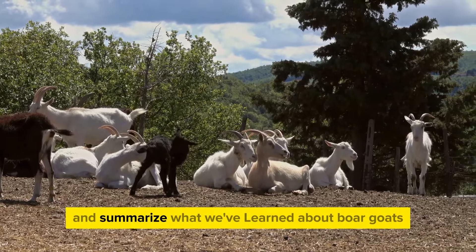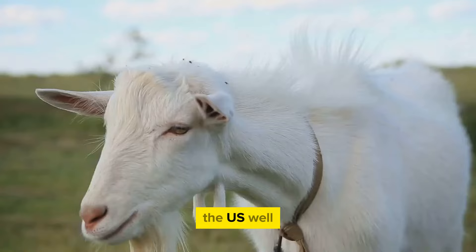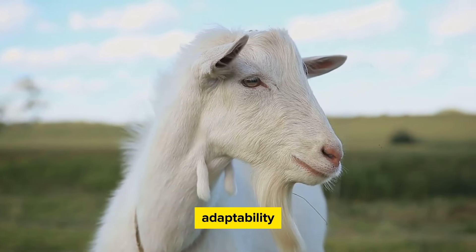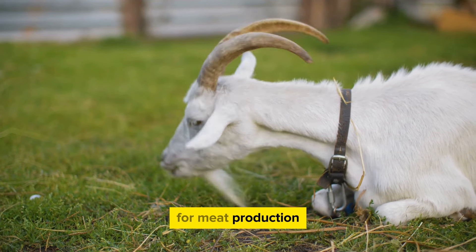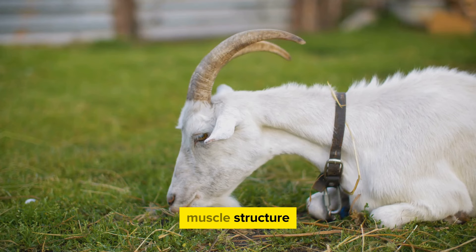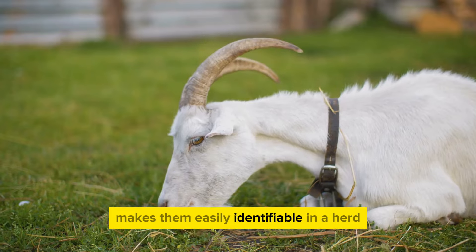Now let's wrap this up and summarize what we've learned about Boer goats. Why are Boer goats the most popular meat goat in the US? The answer lies in their unique characteristics and outstanding adaptability. Hailing from the diverse landscapes of South Africa, Boer goats have been selectively bred for meat production, exhibiting a superior conformation of heavy muscle structure. Their large frame, covered in a distinctive white body with a red head, makes them easily identifiable in a herd.